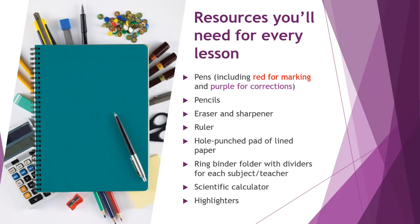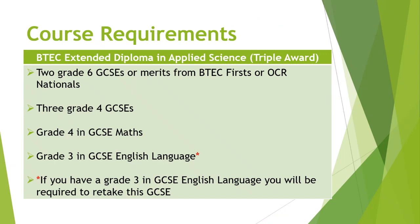For every lesson, you'll need to be prepared with pens — including a red pen for marking and a purple pen for corrections — pencils, eraser, sharpener, ruler, and all standard equipment. A scientific calculator is very important, especially when taking exams.